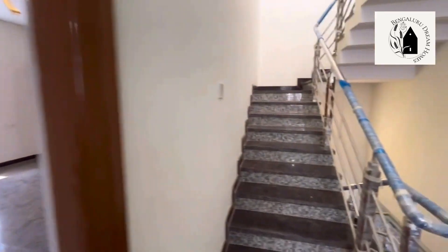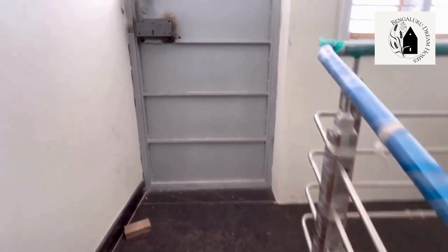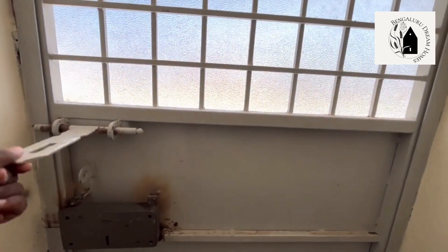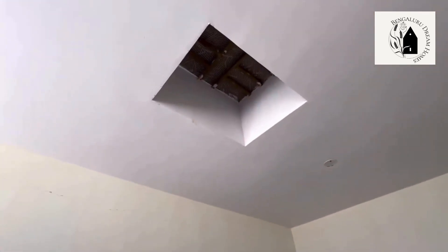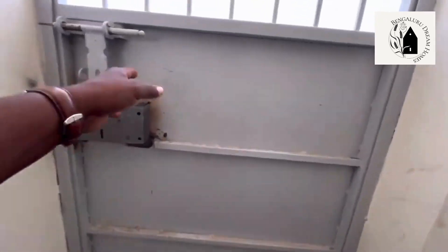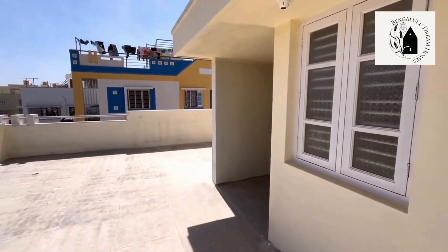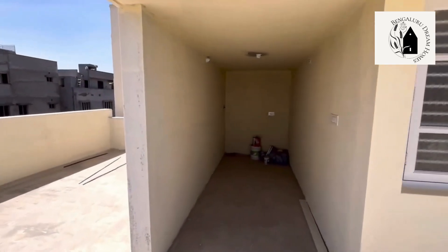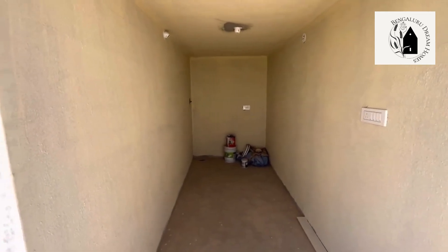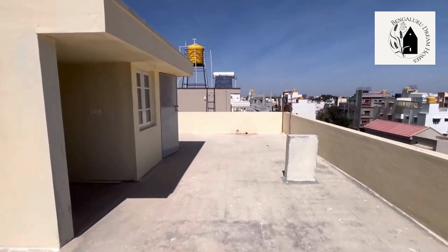Moving on to the terrace. Safety grills will be provided for the terrace. A skylight has also been provided where sunlight can fall directly into the house — quite a creative feature. On the terrace there is also a space provided where a washing machine can be kept.